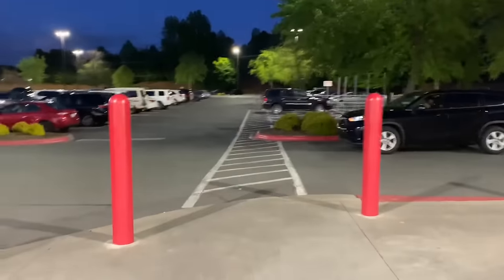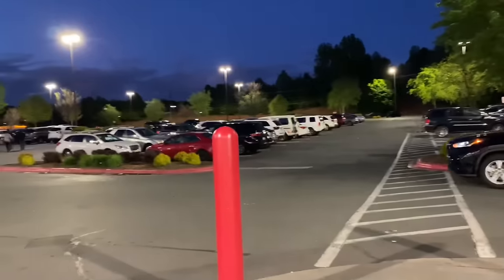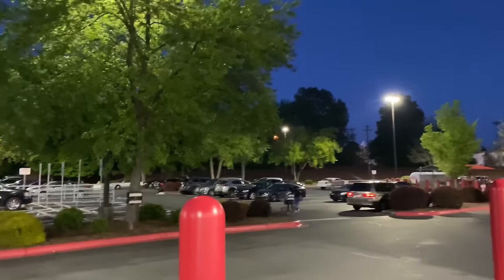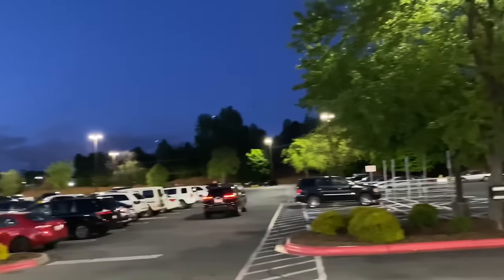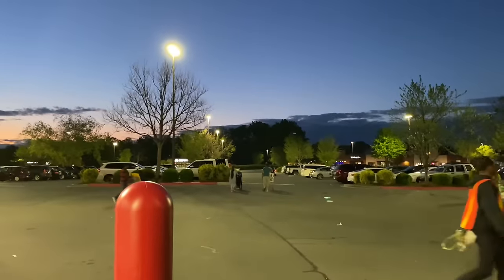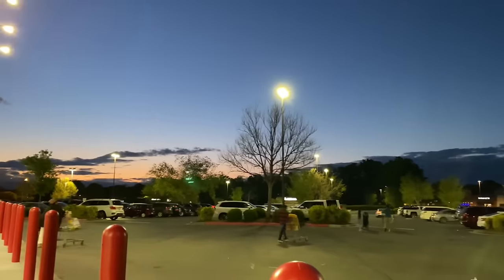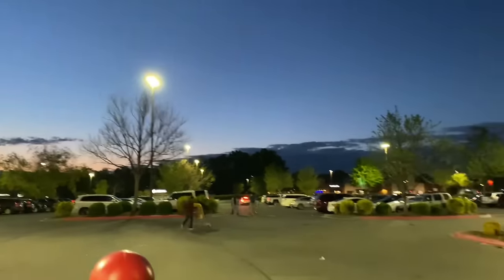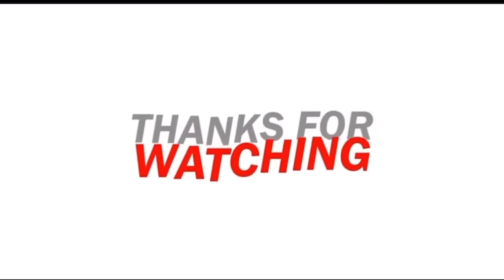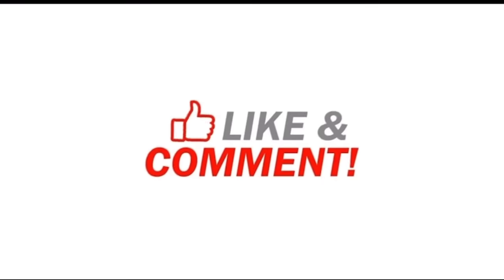It's 8:24 at night and this place closes at 8:30. I'm going to try to show you a little bit of this parking lot from here. I hope you can see it because it's really dark. This parking lot is full — it's insane in that store.